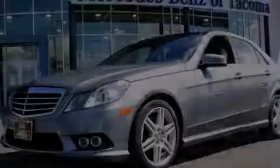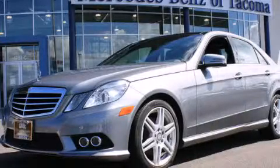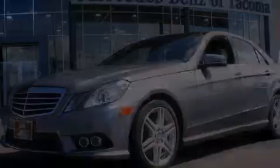Stop by today and test drive this automobile for yourself. For more information, visit our website.